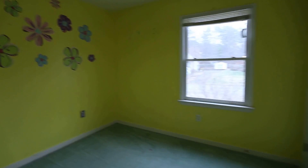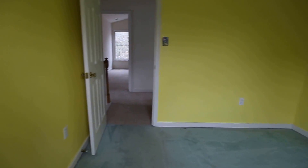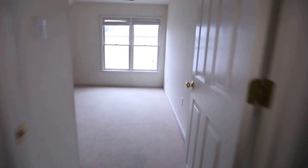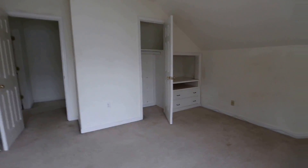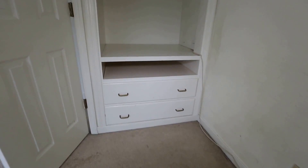Bedroom number two — this is bright, but paint and carpet are cheap upgrades and you can customize the house exactly as you'd like. And then this is bedroom number three, a much brighter bedroom. We've got a good high knee wall on the side, and we actually have some built-ins — a little built-in nook there for a television. And of course, your closet.